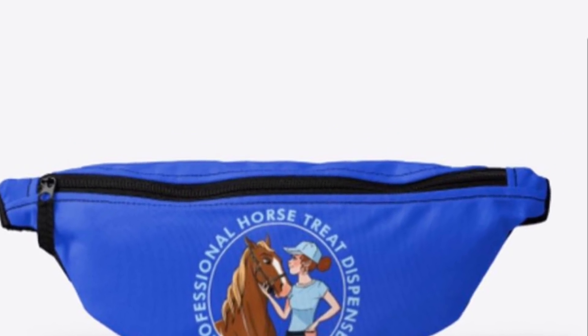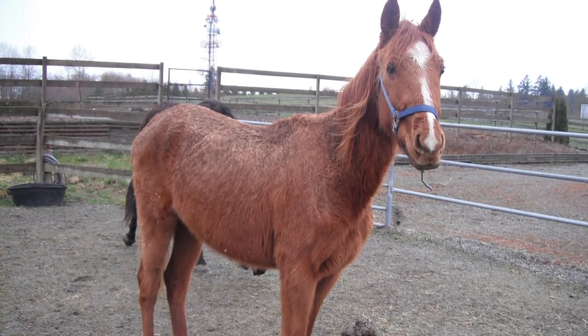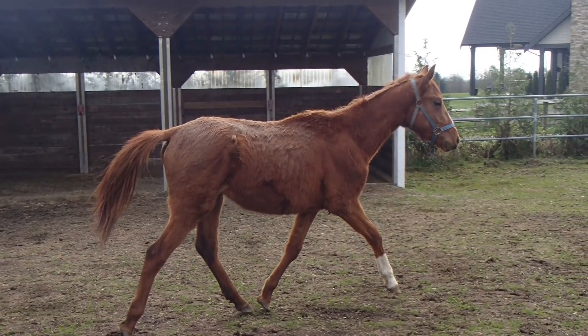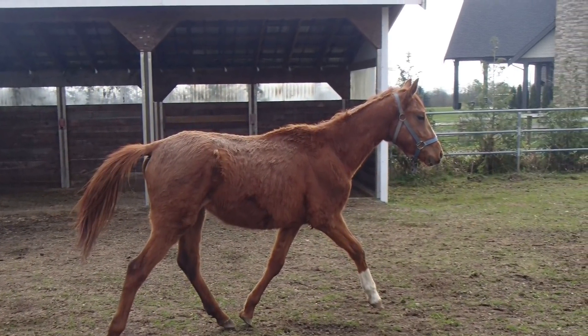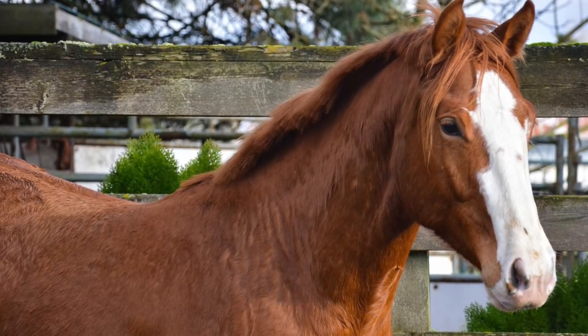This is a video I've been meaning to do for a while because I wanted to compare Milo at two years old — when he was first rescued by the BCSPCA and when I subsequently adopted him — to my colt Banksy, who is turning two this year in May on May 28th.